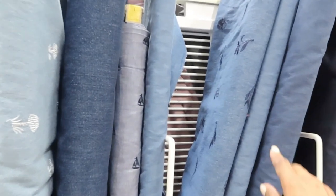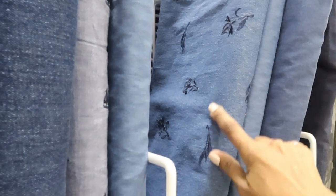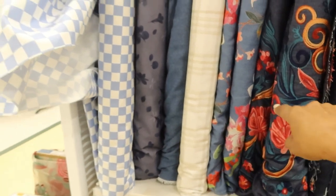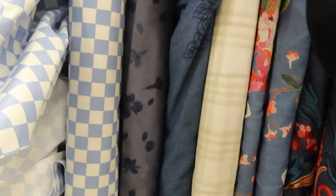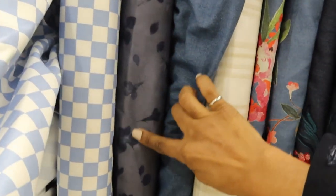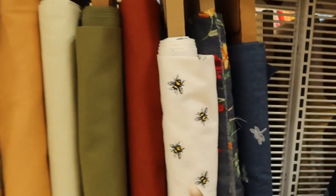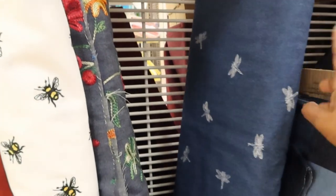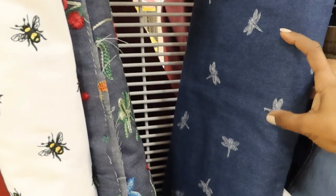They have some denim with different types of print on it. Here's another one, and then this one I think is like a paisley. And then you have this embroidery — I've seen that before. This looks like some type of flowers. And you have this fabric, and then down here you have this one with little bumblebees. And what is this? Oh, this looks like butterflies or maybe dragonflies. And then this patchwork.